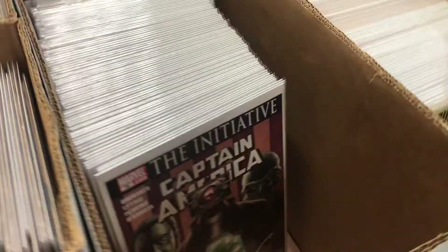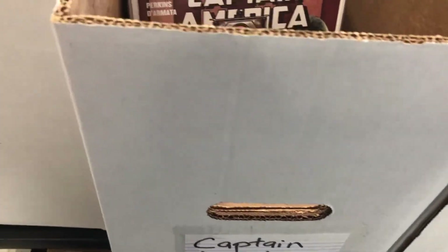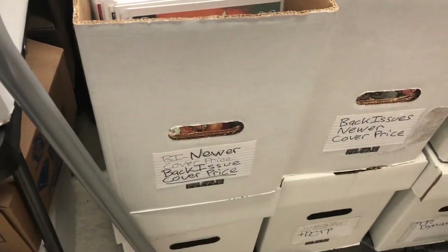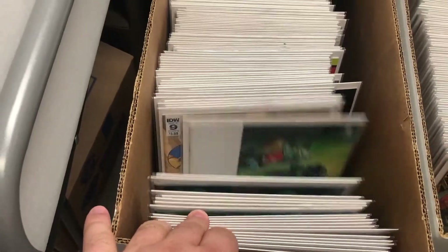Should be something for everyone for sure — lots of cool characters. That's great about these little boxes: they're separated by characters. Some shops do alphabetical order, which is okay, but I kind of like just going through boxes organized by characters — I think that's really neat.